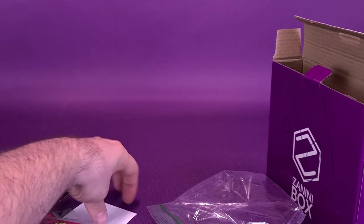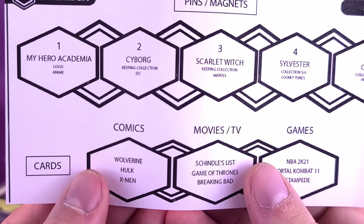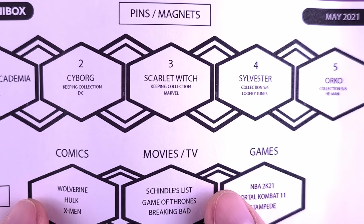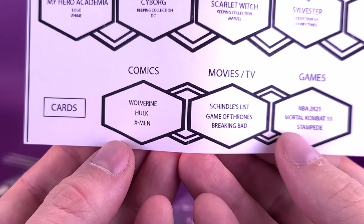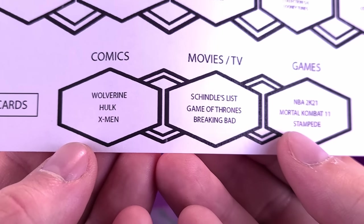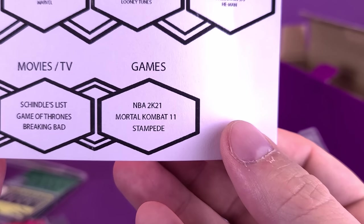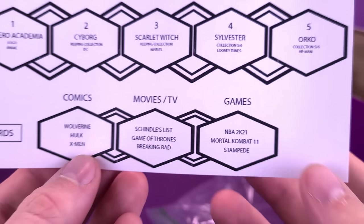Let's have a look at the insert card that came included with the May offering of Zanini Box. For the magnets: My Hero Academia, Cyborg, Scarlet Witch, Sylvester, and Orko. For the cards — comics: Wolverine, Hulk, and X-Men. Movies: Schindler's List, Game of Thrones, and Breaking Bad. And for the games: NBA 2K21, Mortal Kombat 11, and Stampede.